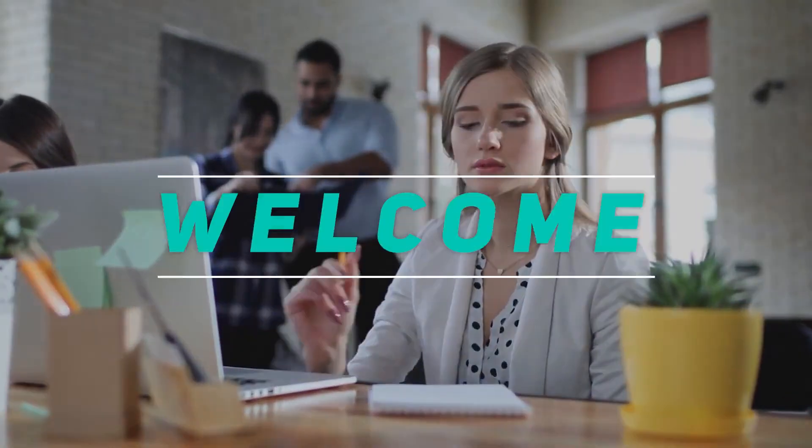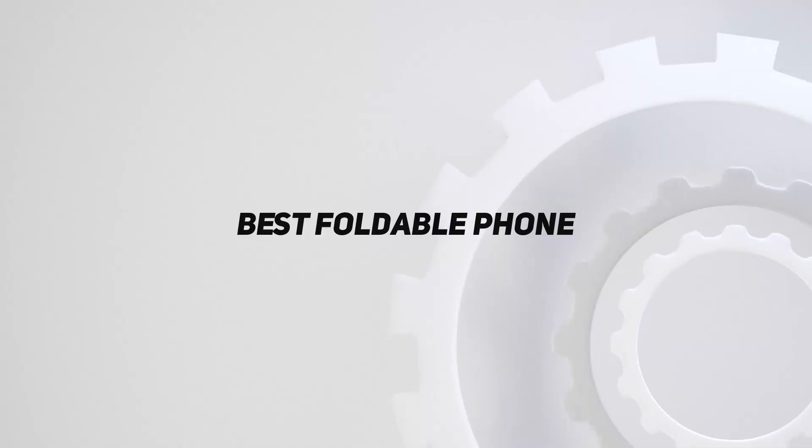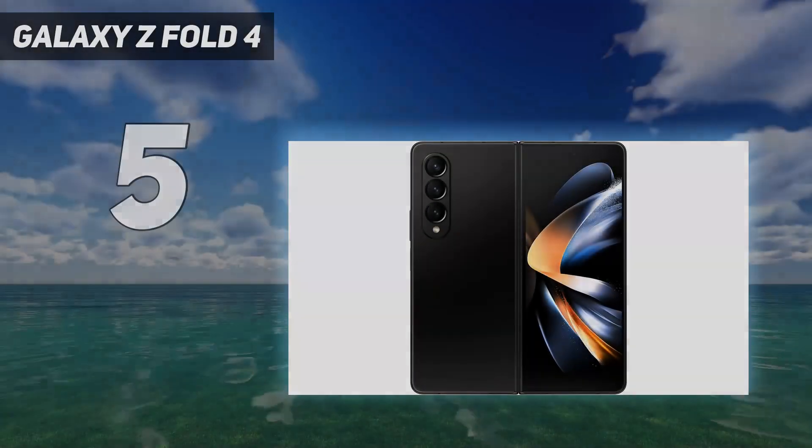Hey, welcome back to my channel. In this video I'm going to talk about the top five best foldable phones, starting at number five: the Galaxy Z Fold 4.